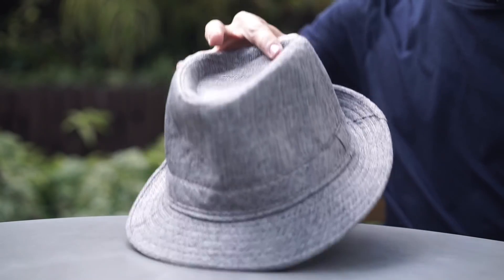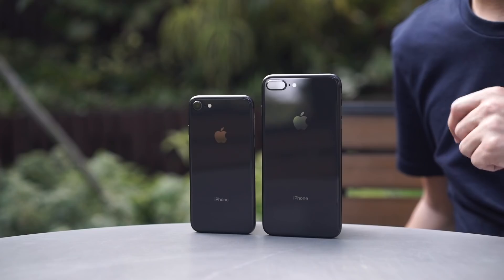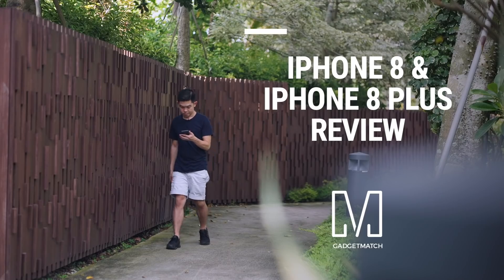This is the iPhone X. Apple calls it the future, and quite literally, it's not available until November 3rd. These are available now. Also new: the iPhone 8 and iPhone 8 Plus. This is our review.